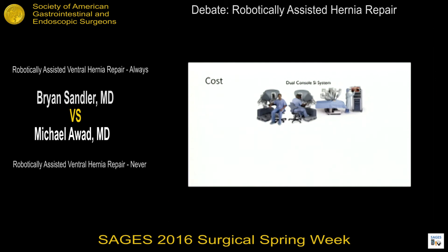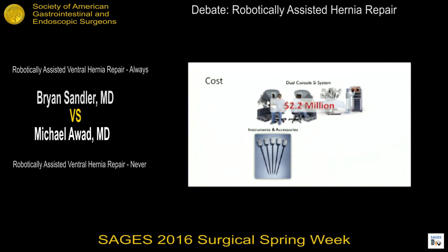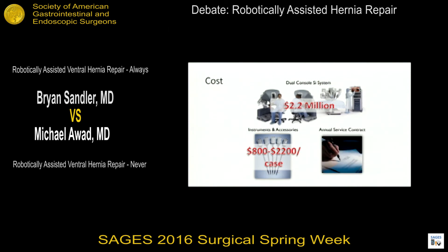Regarding cost, the dual console SI system costs over 2.2 million US dollars in initial capital costs alone. Instruments and accessories have a lifespan of 10 uses per instrument and can cost $800 to $2,200 per case depending on instruments used, plus an annual service contract that can be upwards of $200,000 per year.